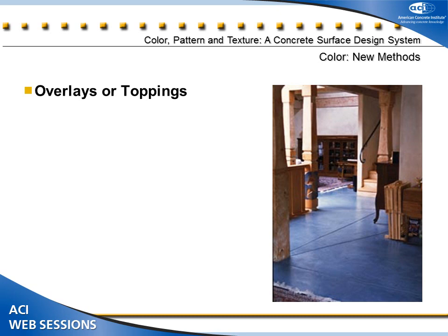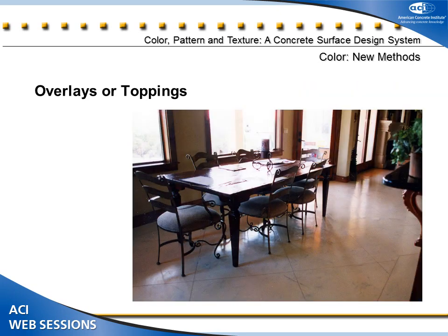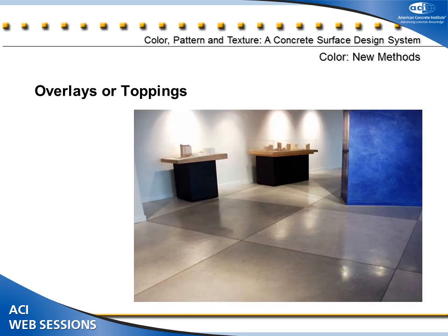All of these toppings are typically integrally colored, and we can utilize many of the same patterns we would use to stamp them. We could put a 3/8-inch topping system into a space, pull up the carpet, remove the carpet mastic, push down to fixed elevations if needed, and put a 3/8-inch integrally colored topping with that finish on it.